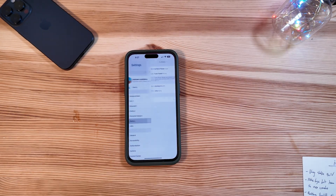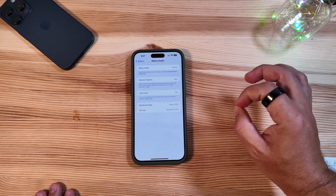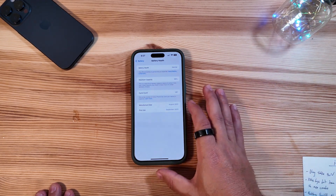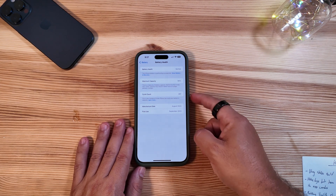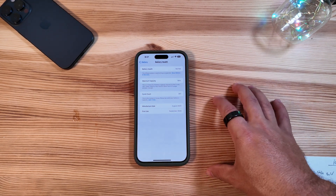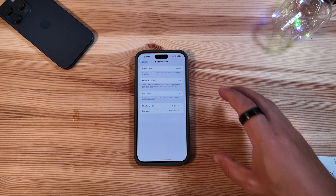I want to show you battery health and talk about battery life in this beta. Running it for a couple of days, the phone hasn't gotten ridiculously hot after the initial install, but I'm still assuming the capacity may drop in the near future. As you can see, we are still holding up at 98% after 287 cycle counts — not too bad, especially compared to how critical we were last year with the iPhone 14 Pro Max.